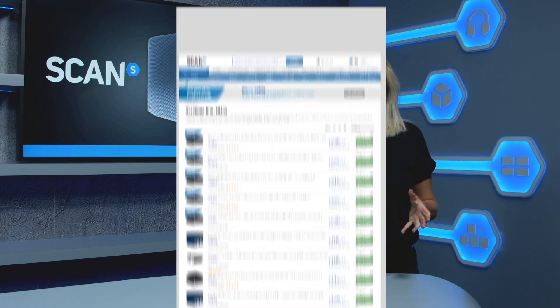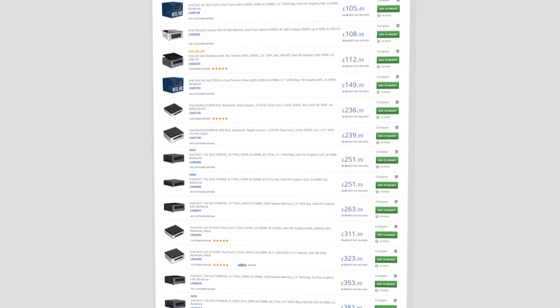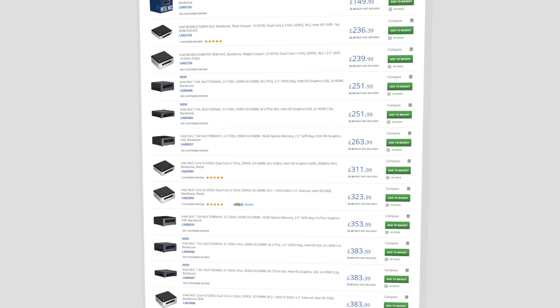There are several different Hades Canyon NUCs to choose from, all of which are supplied bare bones, so you can choose your own memory and storage. Alternatively, please contact our 3XS systems team and they'll build up a system for you.